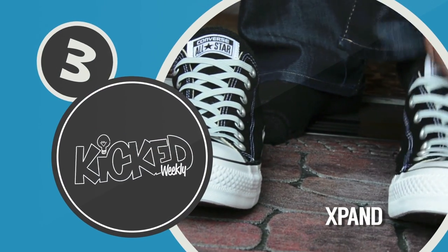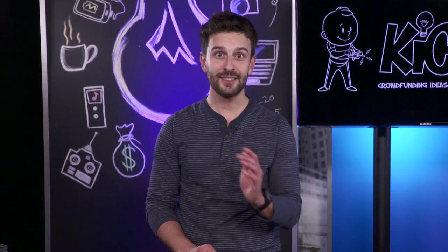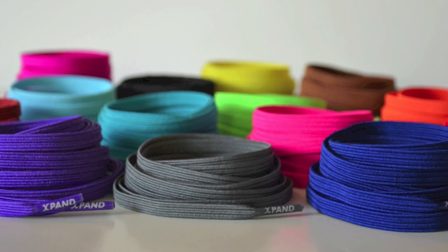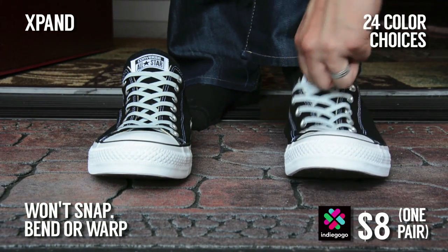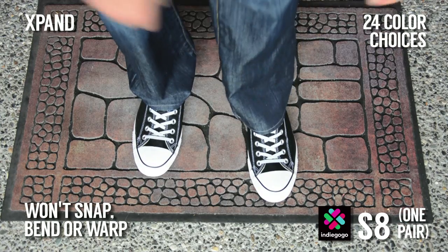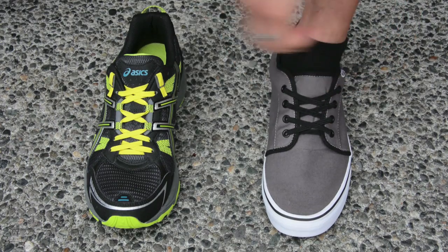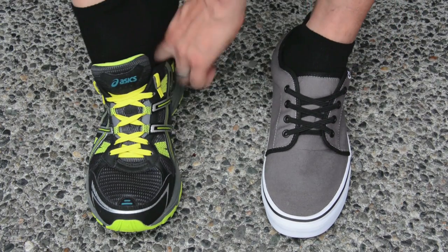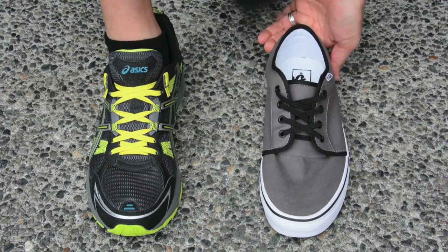Our number three project this week is the Expand lacing system. Shoelaces! It's estimated that the average person will tie their shoes 100,000 times in their life. Stop the madness. Never tie your shoelaces ever again — no more bows, no more knots, no more tying. Visually, the Expand laces look like any other laces, and you can control the fit: relax for casual shoes or snug for running shoes. The laces have zero memory flex, so they hold their elasticity over time. Just slip them on, no more fastening.